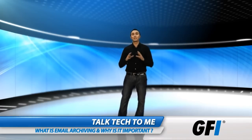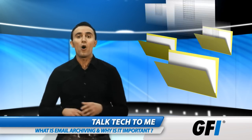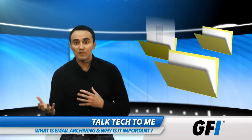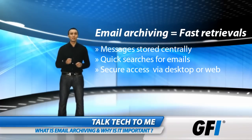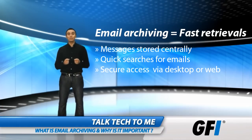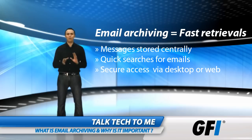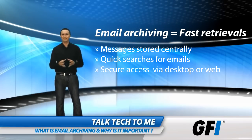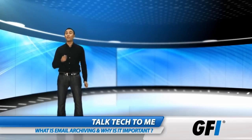Email archiving can be deployed as a standalone software solution. It can automatically archive all your emails as they are sent and received, and store everything centrally in one place. Email archiving differs from a backup solution because it allows you to find messages very quickly and easily — you don't need to waste hours or days searching through backup media. In fact, some archiving solutions even enable employees to search quickly for themselves.